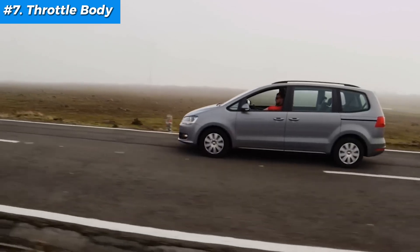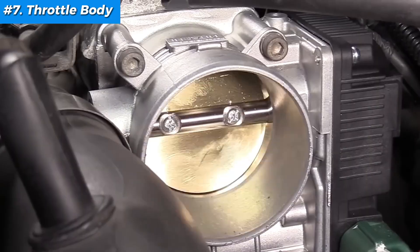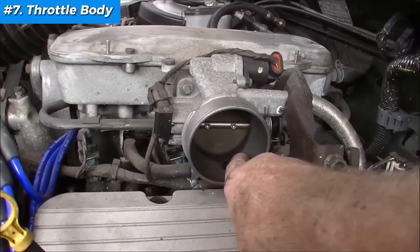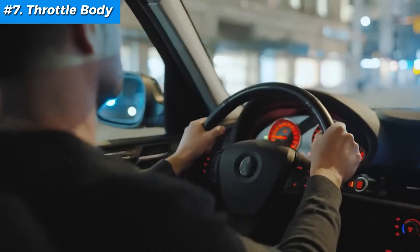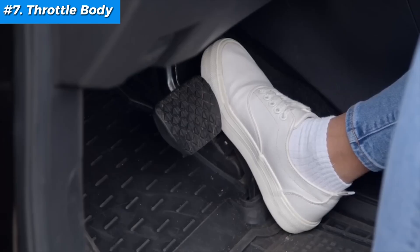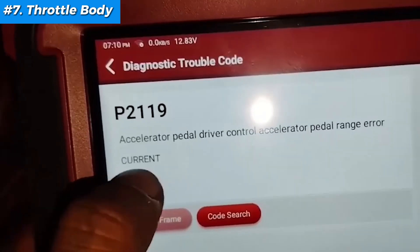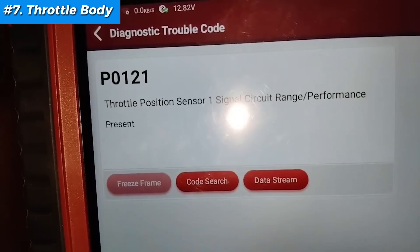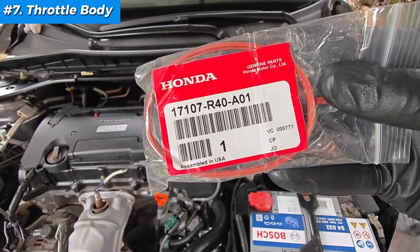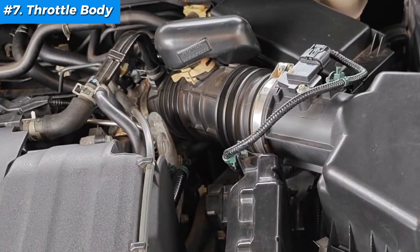Fix number seven: throttle body. The throttle body controls the amount of air flowing into the engine, adjusting according to the accelerator pedal position. It's a key player in ensuring your engine gets the right air-fuel mix for efficient combustion, optimal performance, and responsive acceleration. Symptoms you may have include rough idle, stalling, poor acceleration, and slow or inconsistent response when pressing the accelerator. Your OBD reader will also read code P0120. To fix it, you'll need a throttle body cleaner specifically designed for this purpose, screwdrivers or a socket set to remove components, and clean lint-free cloths.